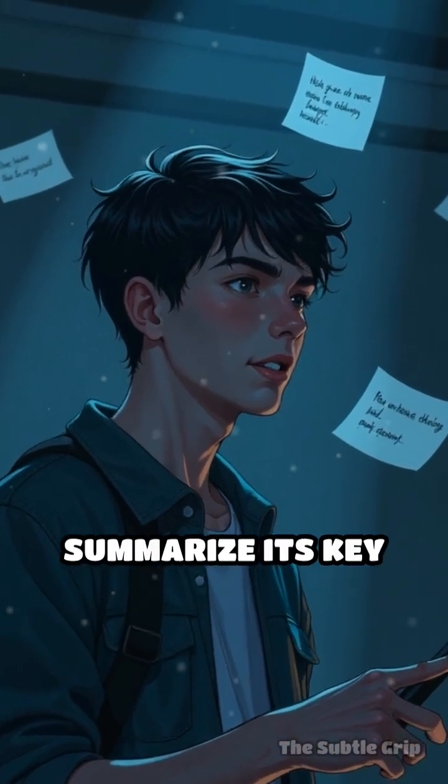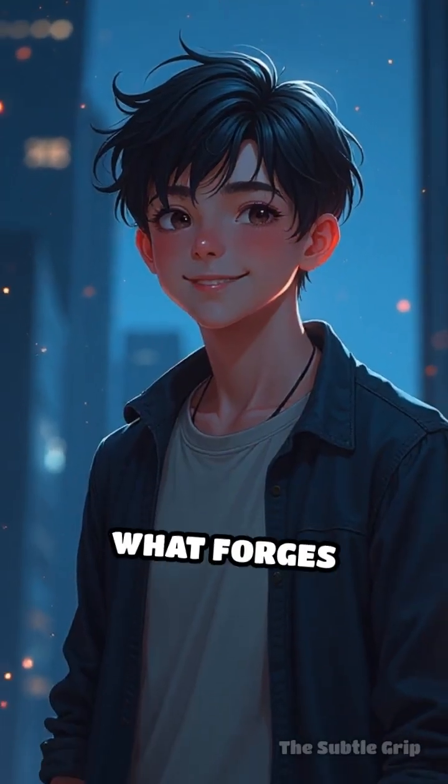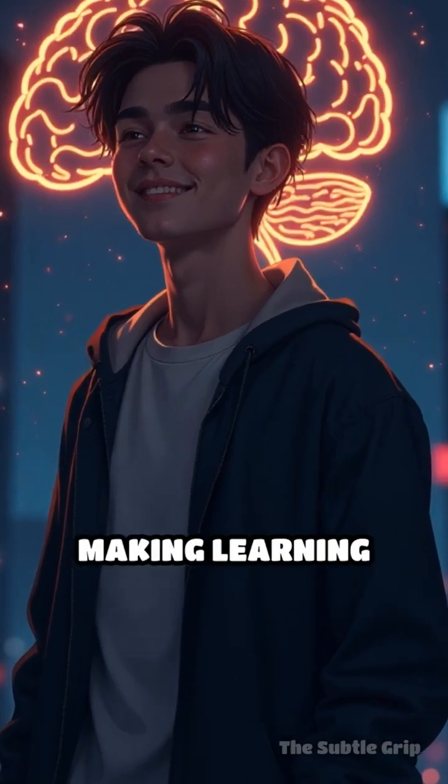close the book and summarize its key points out loud. This act of self-testing is what forges strong, long-term memories. It's the secret to making learning last.